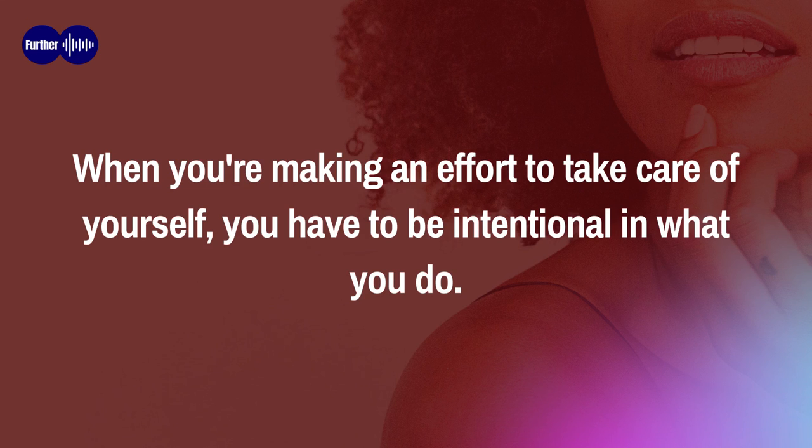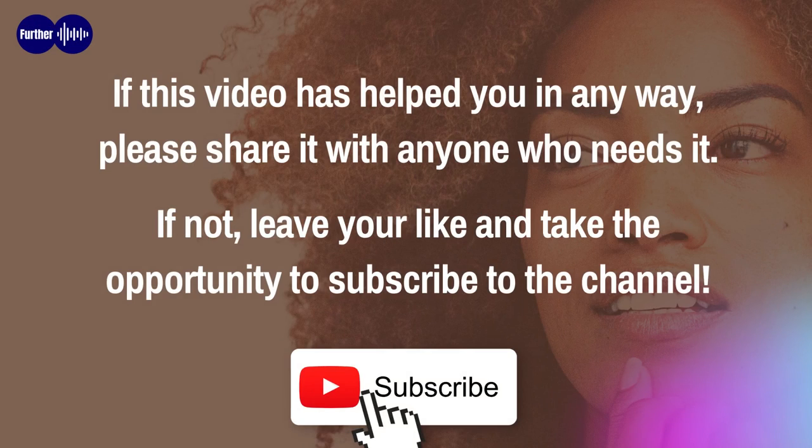When you're making an effort to take care of yourself, you have to be intentional in what you do. Remembering these five tips will go a long way toward keeping you healthy and happy, no matter how busy you get. If this video has helped you in any way, please share it with anyone who needs it. Otherwise, leave a like and subscribe to the channel. Thanks, and all the best.